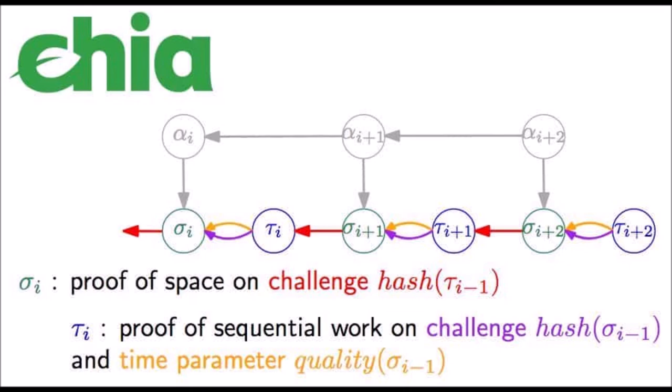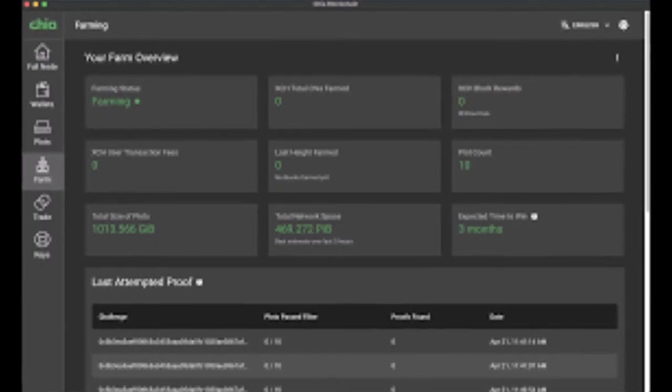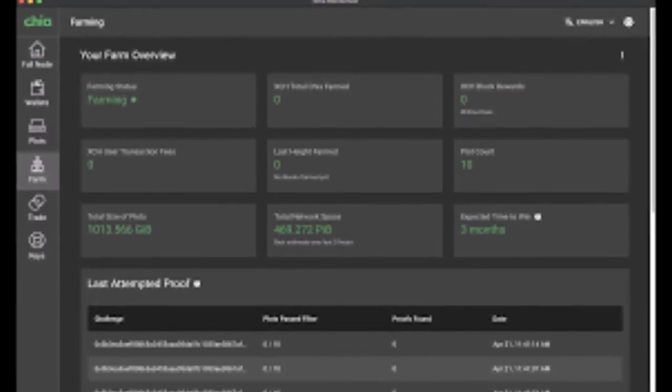When Time Lords are notified about unfinished blocks they get to decide which one to work on based on the number of VDF iterations required. The more iterations required the longer it will take. It is possible that a Time Lord receives notification of a new unfinished block after they have already started the proof of time for a different one. When this happens it will have to look at how many iterations it has already performed to decide whether to continue with the current unfinished block or to drop it and start working on the new one, because it would be quicker.